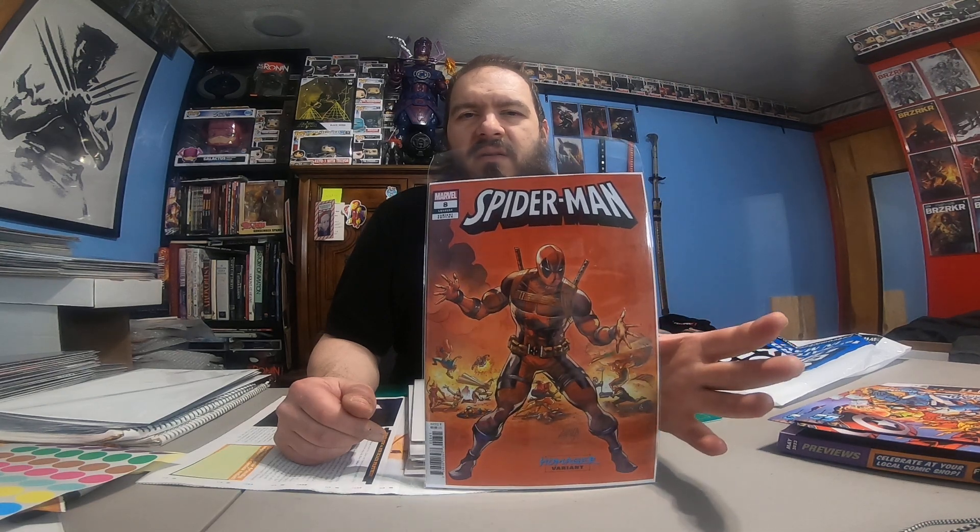I thought this cover was fire — it's Deadpool homaging Secret Wars, number 8. I was very pleased that it was still on the shelf when I got there. There's a little bit of color rub up in the corner, so it's definitely not gonna get a 9.8 if you ever send that in for grading, unfortunately. And that was the only one he had left on the shelf.